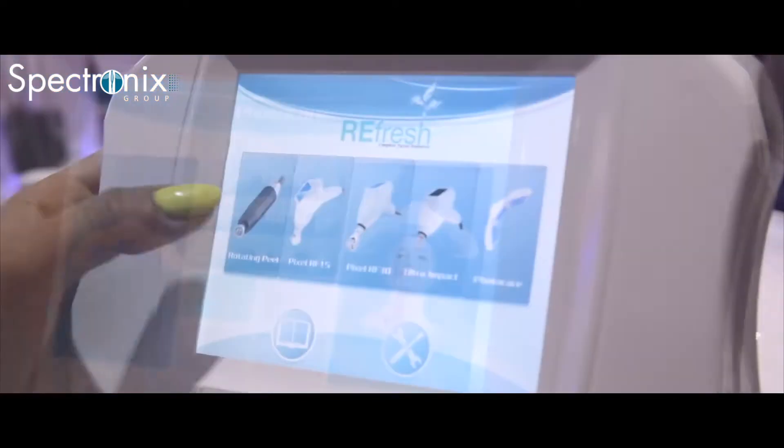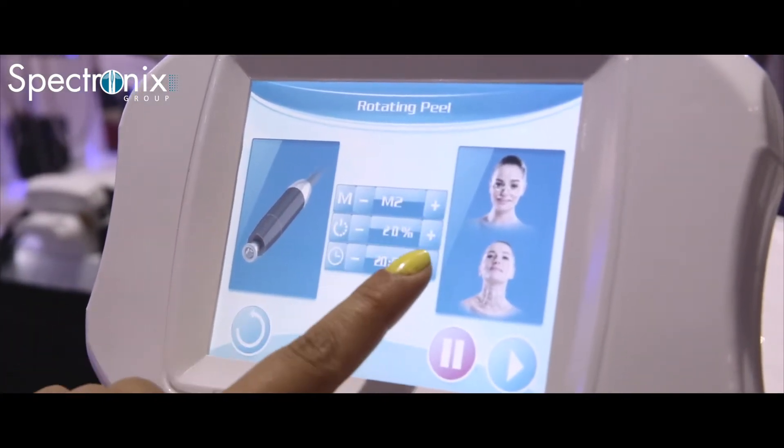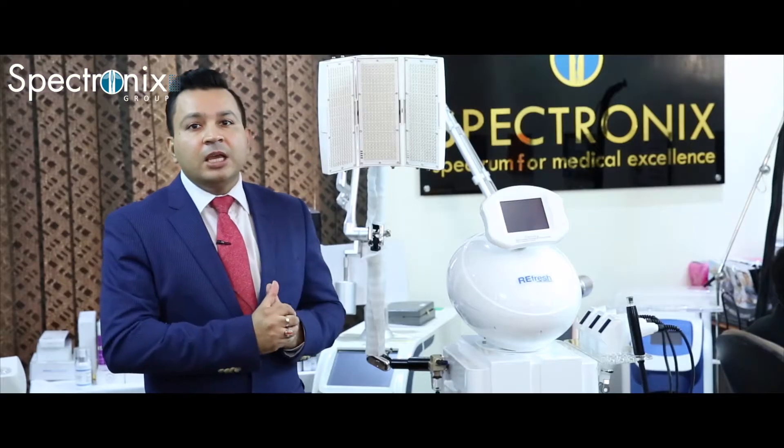So you don't need to buy multiple facial and skin treatment machines. This is your skin treatment workstation. The patient walks out immediately with a rejuvenated look and they will love it. And you don't need to spend on any consumable because there's no consumable in this machine.